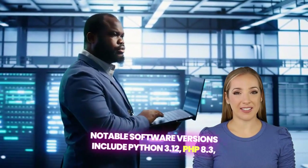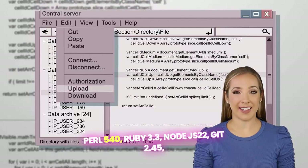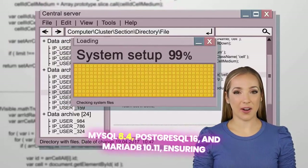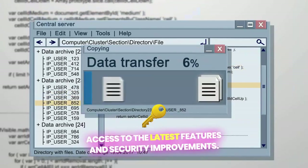Notable software versions include Python 3.12, PHP 8.3, Perl 5.40, Ruby 3.3, Node.js 22, Git 2.45, MySQL 8.4, PostgreSQL 16, and MariaDB 10.11, ensuring access to the latest features and security improvements.